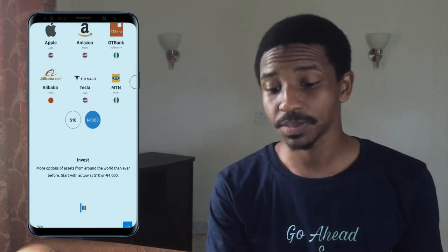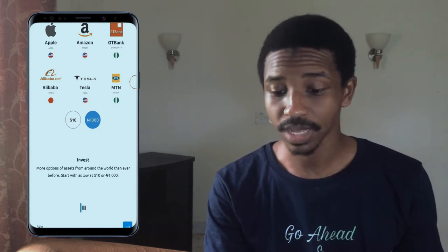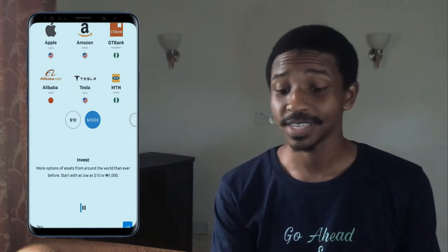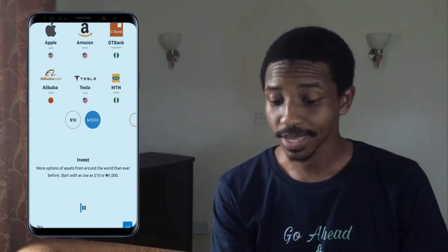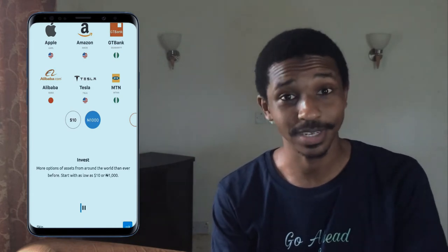So right now I'm going to bring in Chaka. When you get into the app you will see some examples of the stocks that you can buy: Apple, Amazon, GT Bank, Alibaba, Tesla, MTN and a lot more. And as you can see down there under invest, it says start with as low as ten dollars or one thousand Naira — that is the minimum you can start investing with.